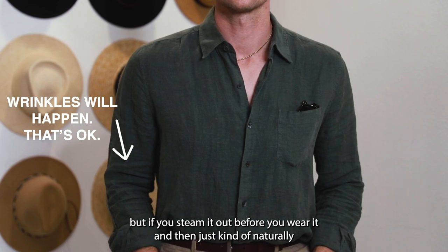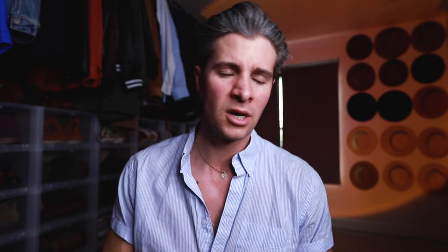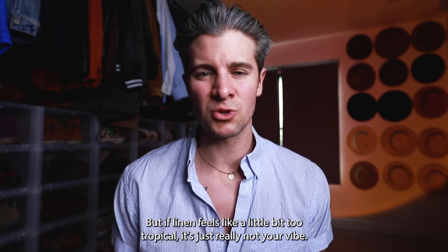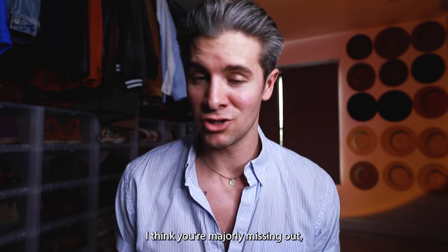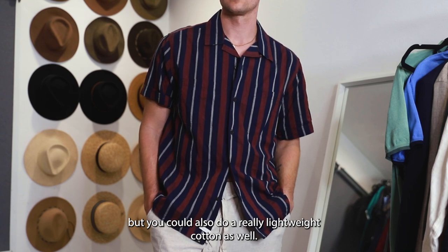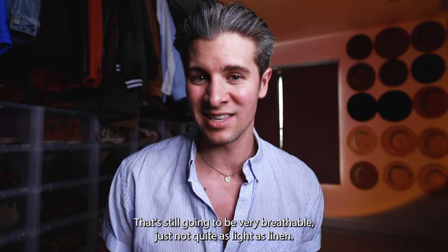Keep in mind linen is going to get wrinkled, but if you steam it out before you wear it and then just naturally let it wrinkle in certain places, it's gonna add a lot of character. Don't be worried about the wrinkles — it looks really nice. But if linen feels a little bit too tropical and it's just really not your vibe — I think you're majorly missing out — but you could also do a really lightweight cotton as well.